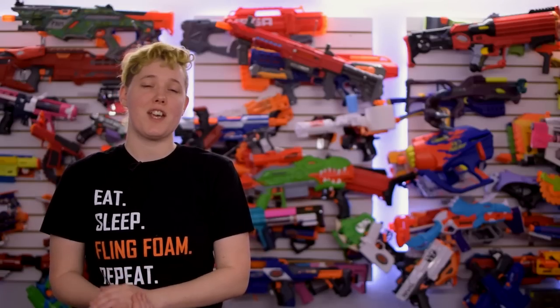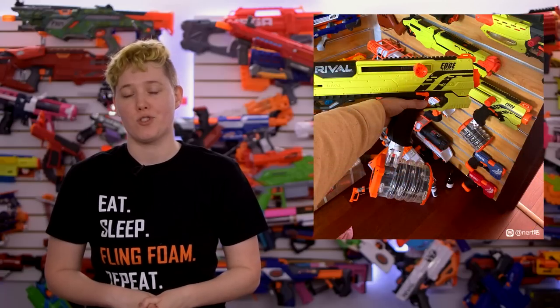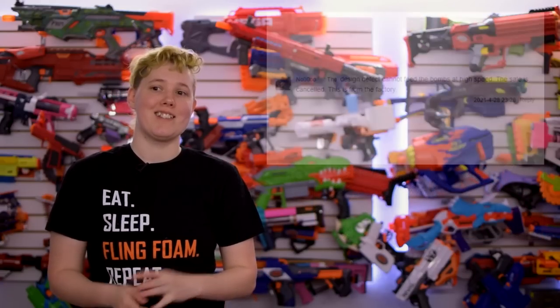This is just hearsay, but according to some of the sources that leak upcoming Nerf products, the Rival drum has been cancelled. They cite its inability to feed consistently at high speeds, which is a real shame. The last thing that Hasbro needs is another bad product that's been overhyped.